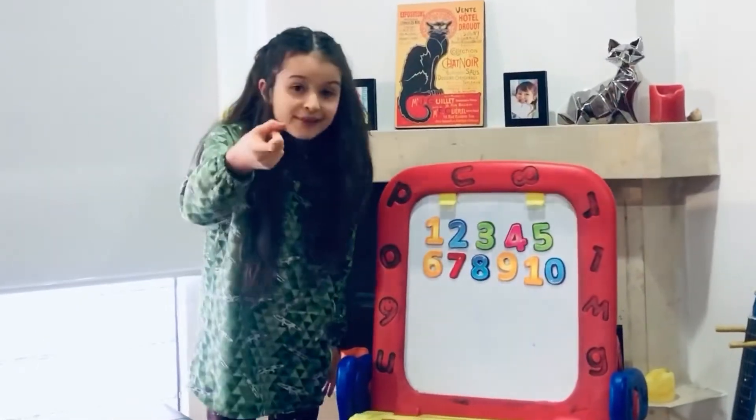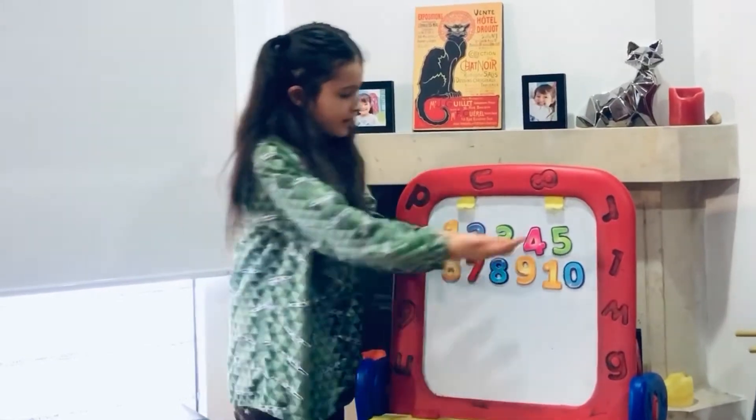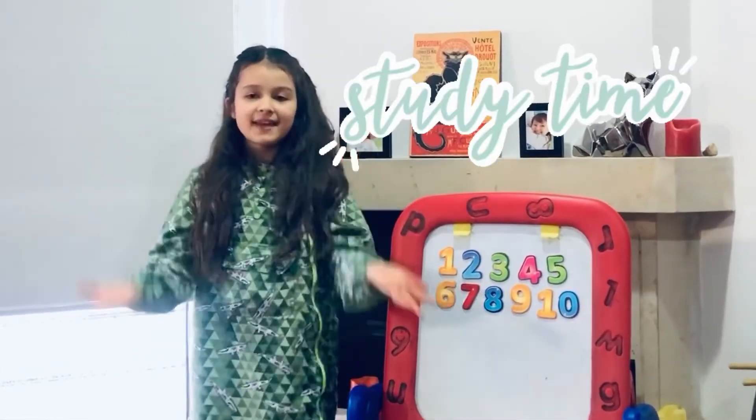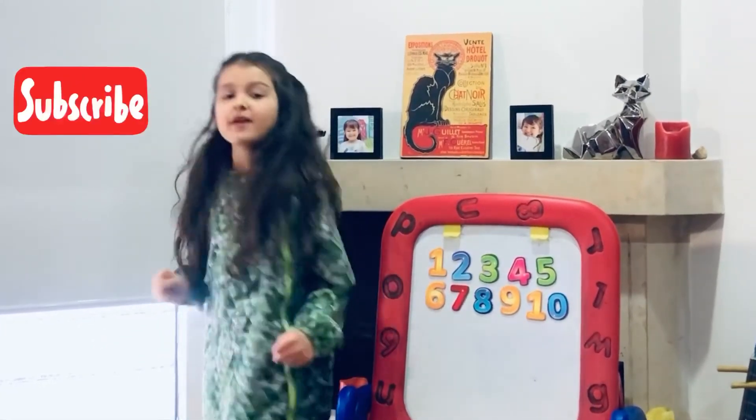Now you learned how to count from 1 to 10 in 4 different languages. It's time to practice at home. Bye Tarito! See you in another video!